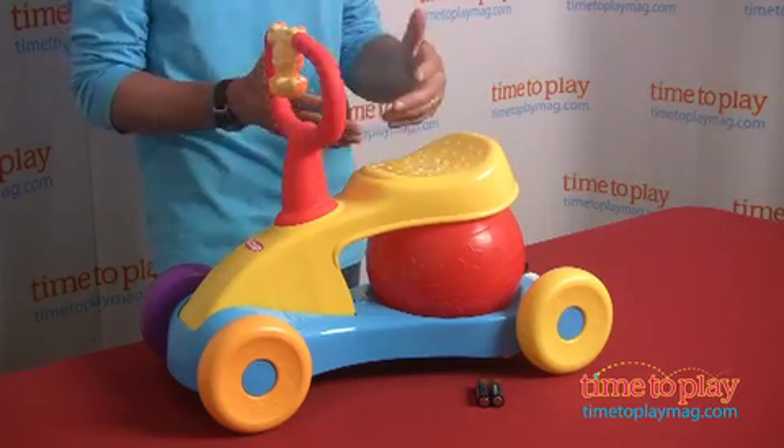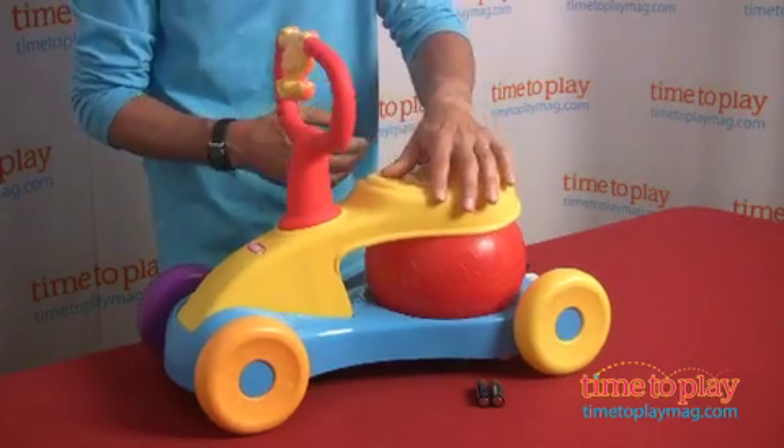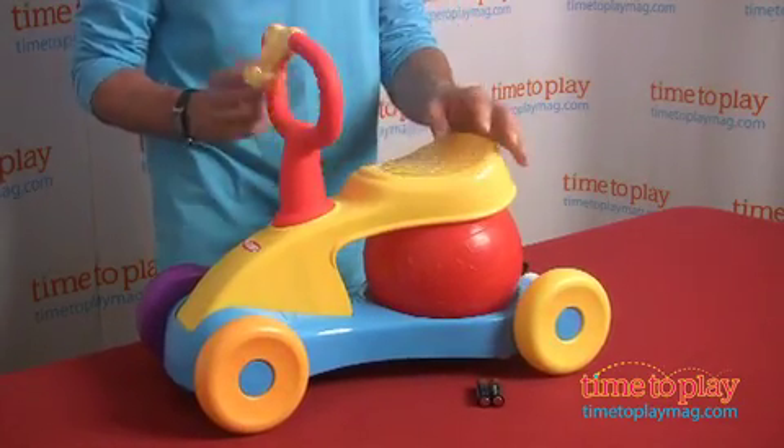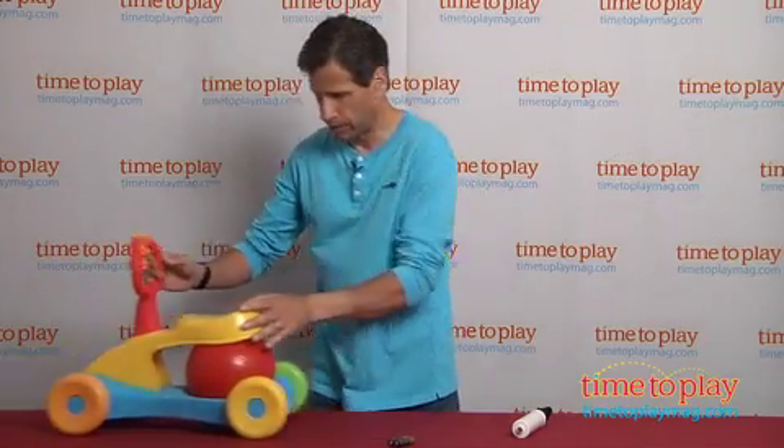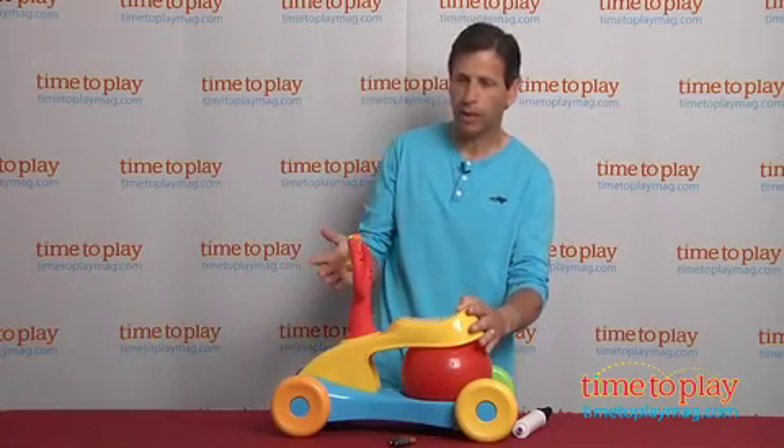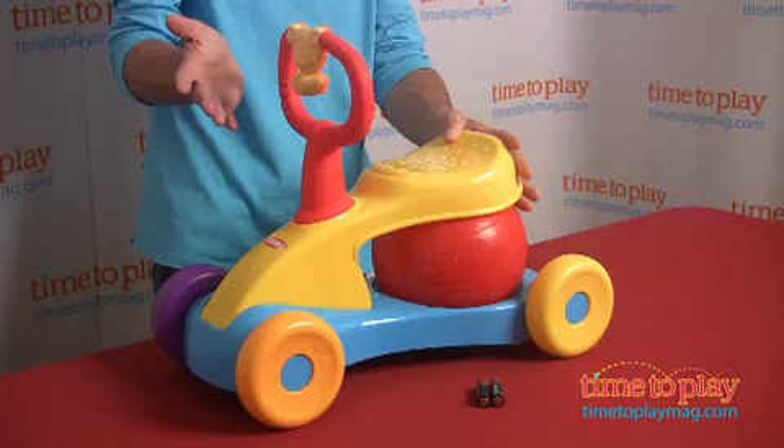It can be played two ways. A baby can bounce on the seat, and you can see what happens — that's right, it makes all types of different noises. Or you can go for a ride. That's right, it goes back and forth, and it's a ride-on that uses your own legs. Self-propelled!